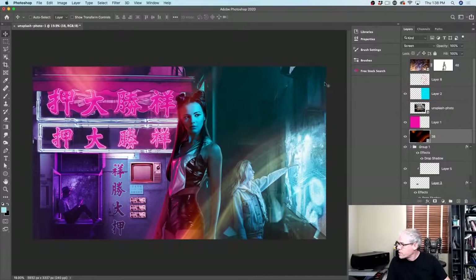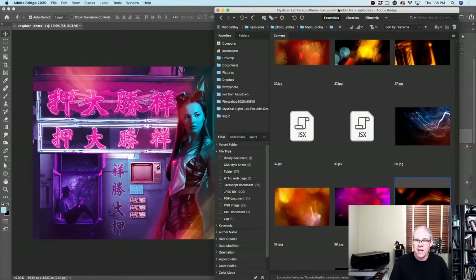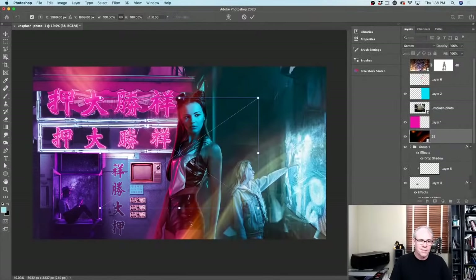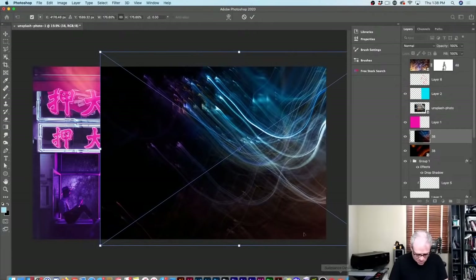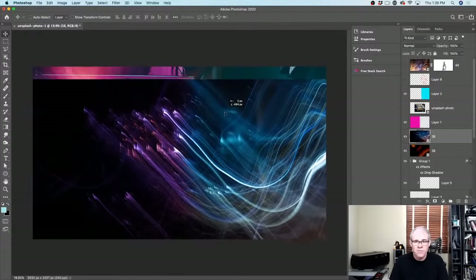Someone asked: how do you bring Bridge in as a second window inside Photoshop? If you hit Ctrl+N for New, you can open different windows of Bridge at the same time. Right now I'm just Alt-Tabbing to get to it.